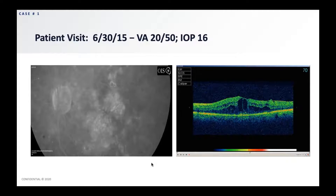The left eye looked very similar, and her visual acuity in this eye was 20/50. The intraocular pressure was 16. The fluorescein on the left-hand side clearly demonstrates the many pockets of cystic edema associated with diabetic macular edema, the microaneurysms, and some focal laser. On the right-hand side, we see a very similar picture on OCT with multiple layers of edema.